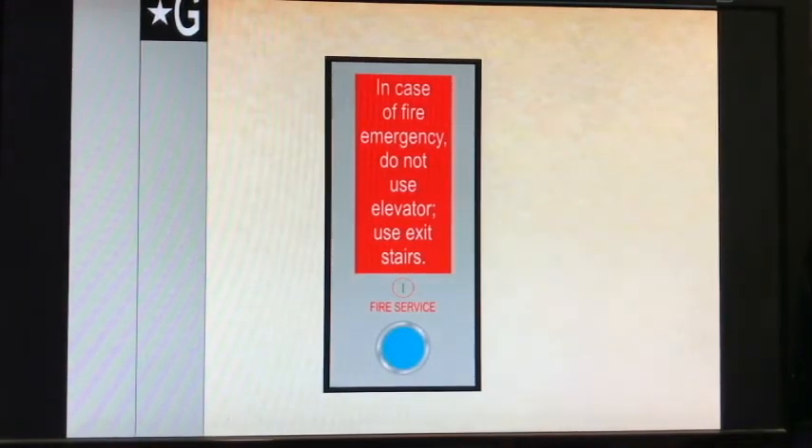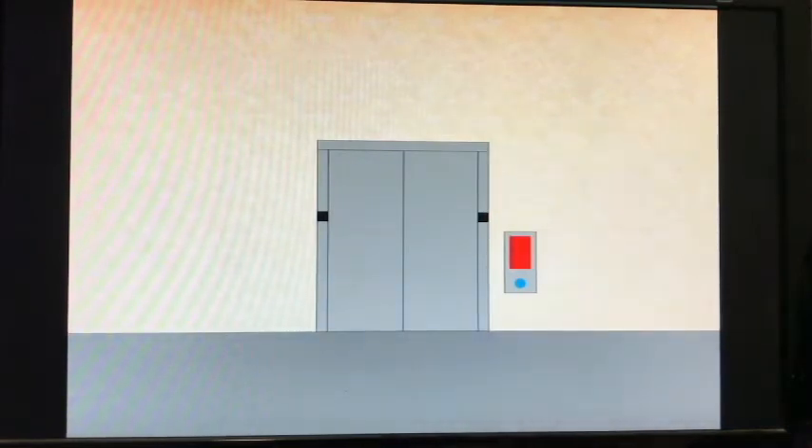This looks like a ThyssenKrupp as well, this time with center-opening doors. I'm surprised that this elevator got modernized too, but in a clean way.